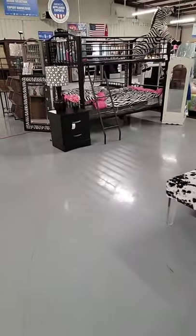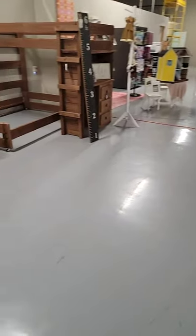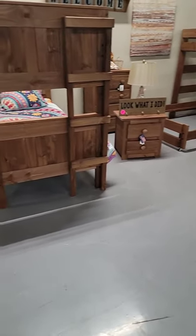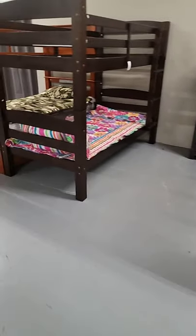We have lots of bunk beds in stock — I'm going to slow down and show you all of those. We have some solid wood bunk beds in various colors.